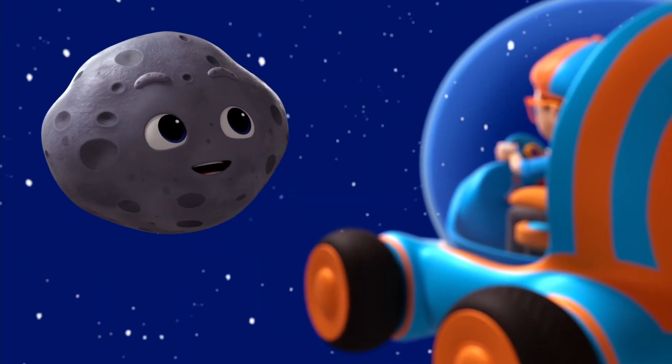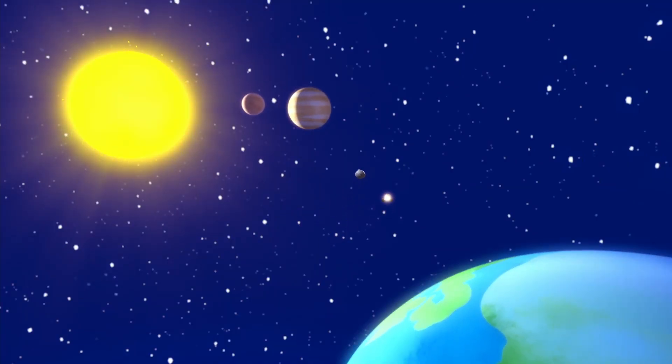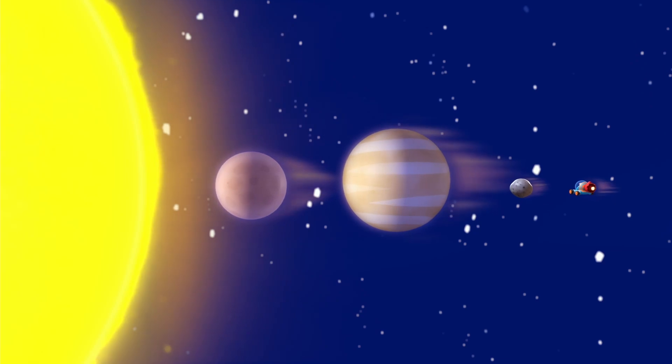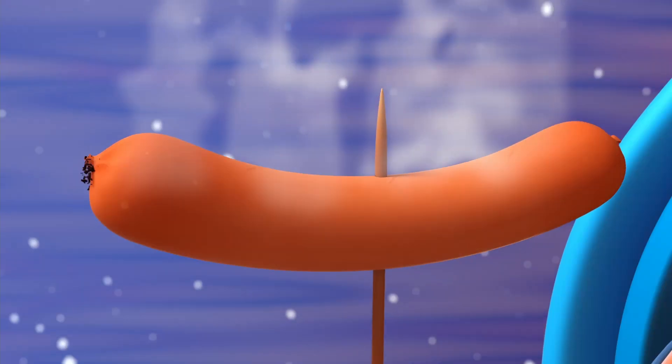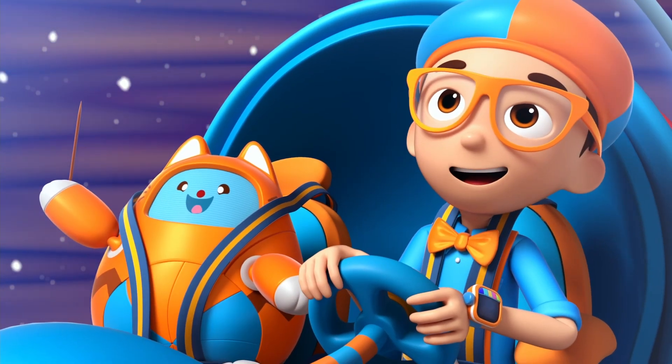There are eight planets in our solar system. Let's meet them, shall we? Closest to the blazing sun are the two smallest and hottest planets, Mercury and Venus. Whoa, that is hot. We should go.